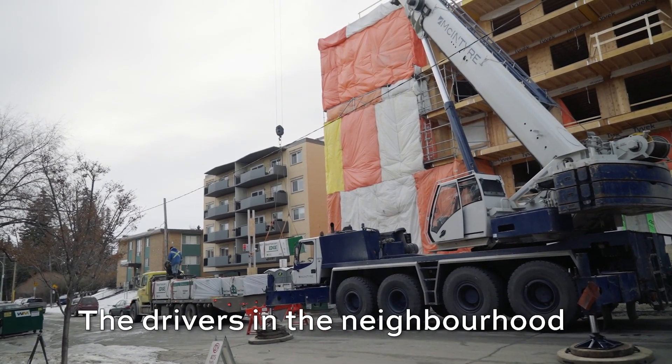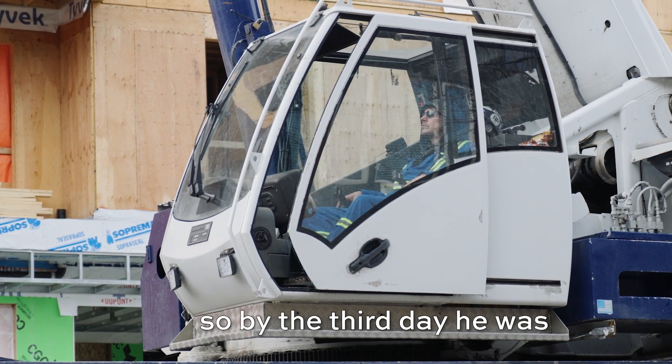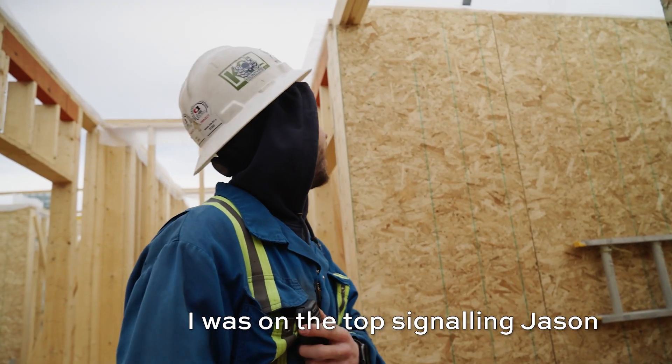The drivers in the neighborhood took pity on us and parked their cars away from our work site. Jason is a quick learner, so by the third day he was as fast, safe and efficient as possible. I was on top signaling Jason.